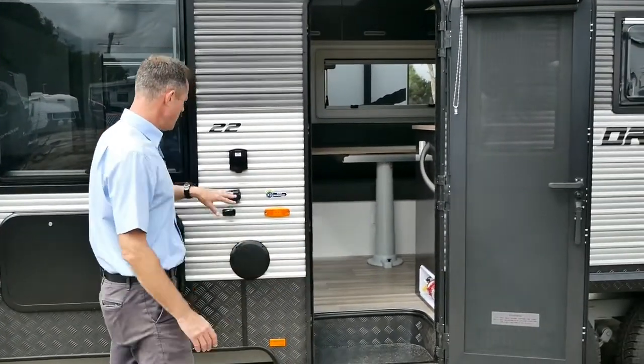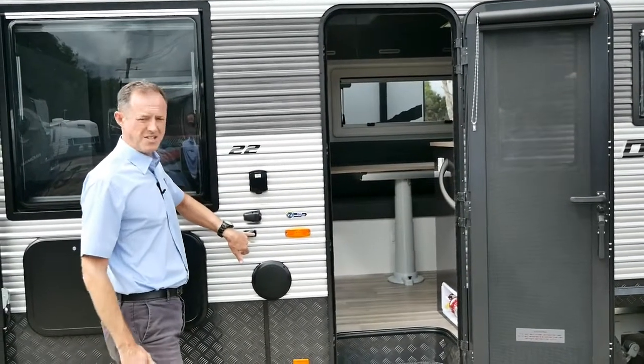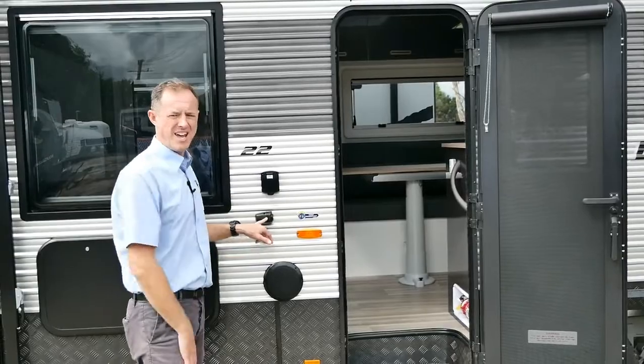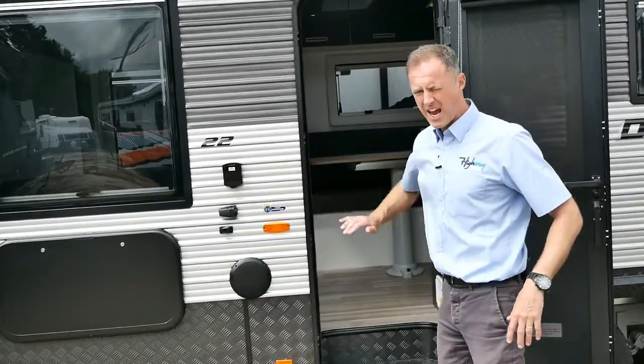External speakers as well. If you've got a TV that you want to bring outside, you can plug that into the antenna here. We've got our 12-volt power, so if you're free camping, you can use the 12-volt connection that comes with the TV and plug it in. You don't need a 240-point, but obviously you've got one if you're at a caravan park.